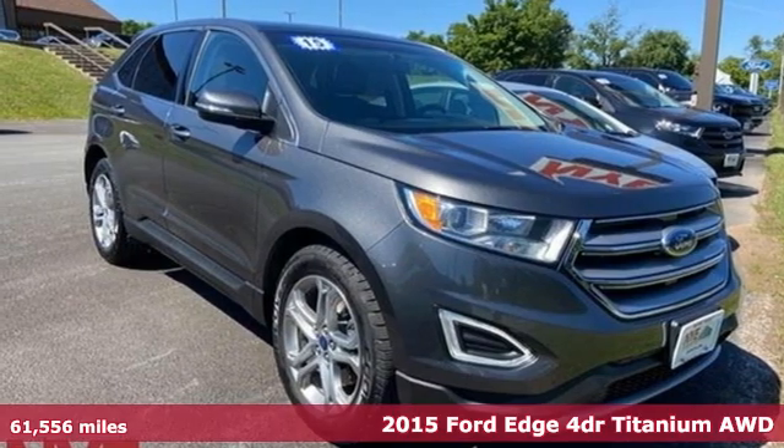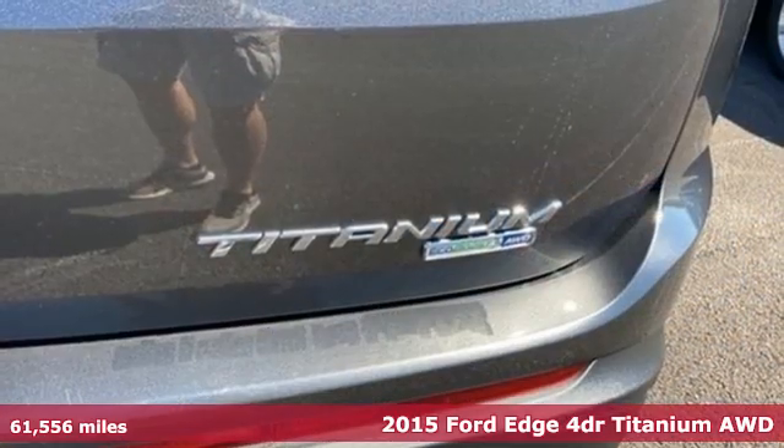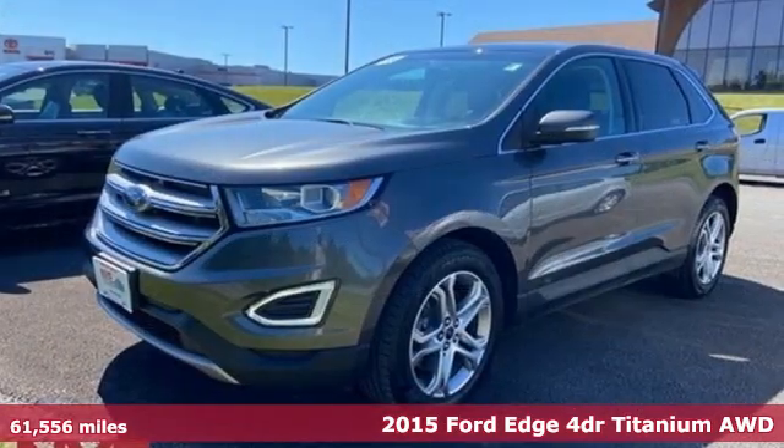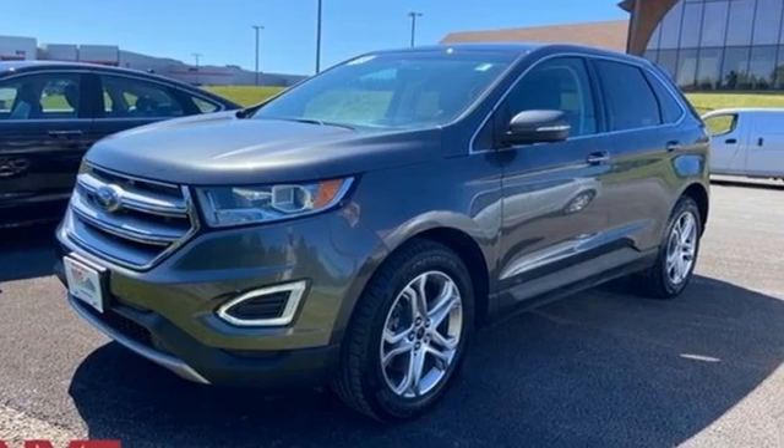It's a 2015 Ford Edge. Ford has won over millions of loyal customers with a wide range of value-driven vehicles. It comes with the features you need and better yet, want.